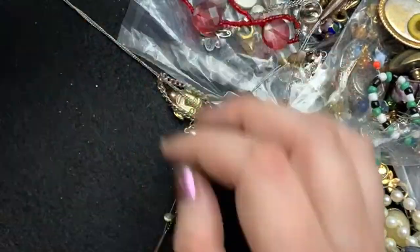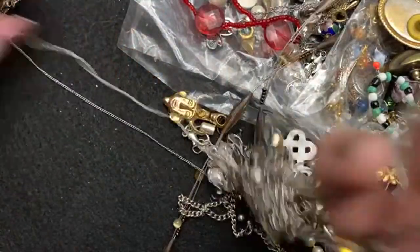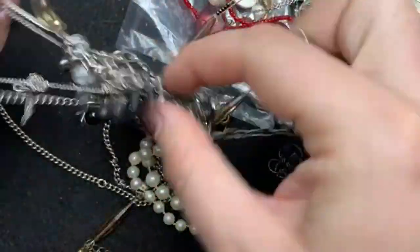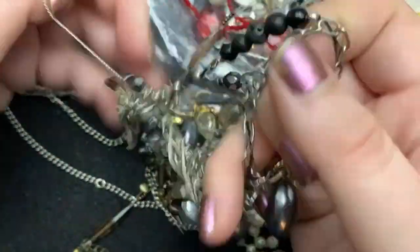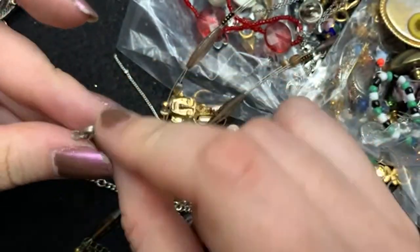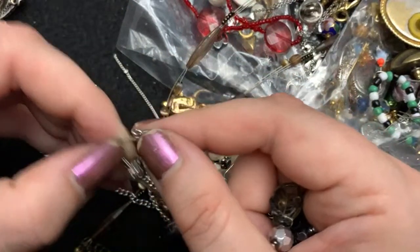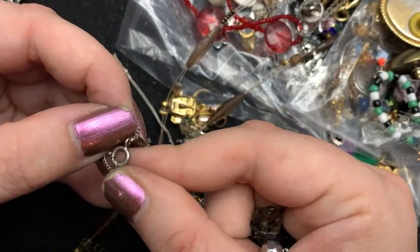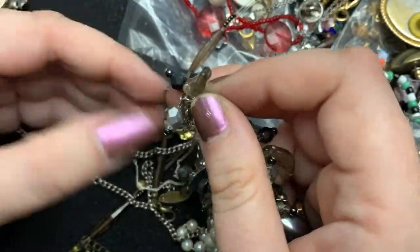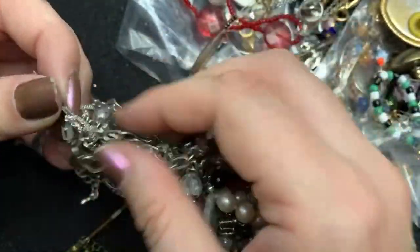I've got one done. Yeah, I have a normal nine-to-five job that I do enjoy, but I would love to be able to take off every Friday in the summer. I think this might be sterling. Anything with little dangles like this is so hard to get untangled.